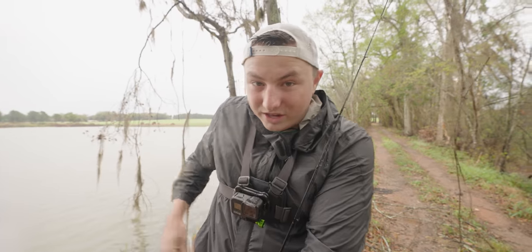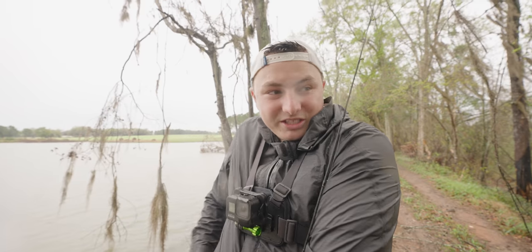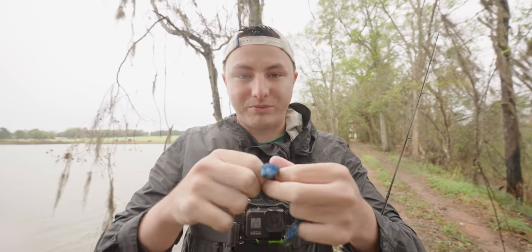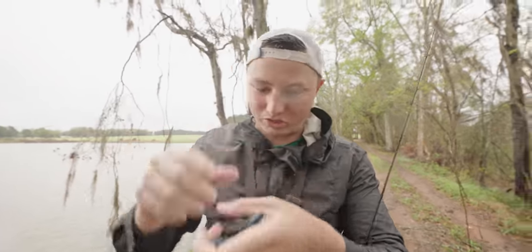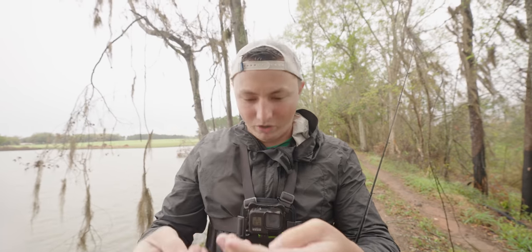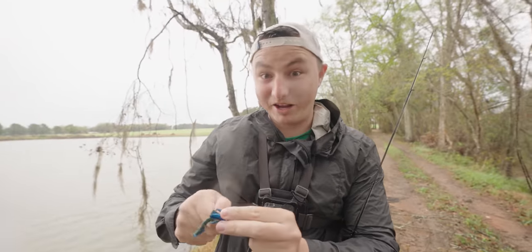The clamshell packaging is cool because it keeps your baits nice and straight. A lot of times in bags without that hard casing you can ruin tails. An easy fix: if you have curved flukes, boil some water, dangle your flukes in for five to ten seconds, pull them out, and lay them straight — they'll actually straighten out. That's what I used to do when I could only buy one pack of flukes a month.